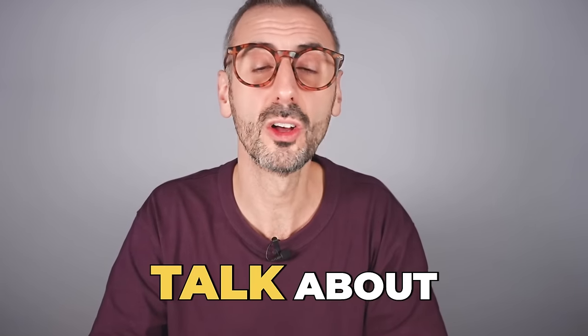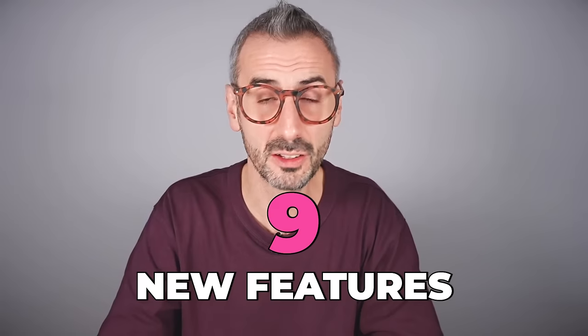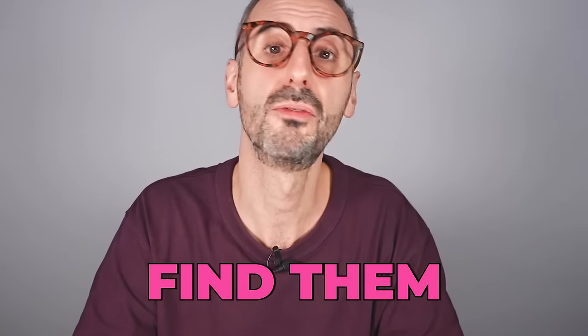It is that time of the month where we talk about the new Canva features. In this video, I have nine new features to talk about. I will review them, I will show you where you can find them, and we are starting right now.